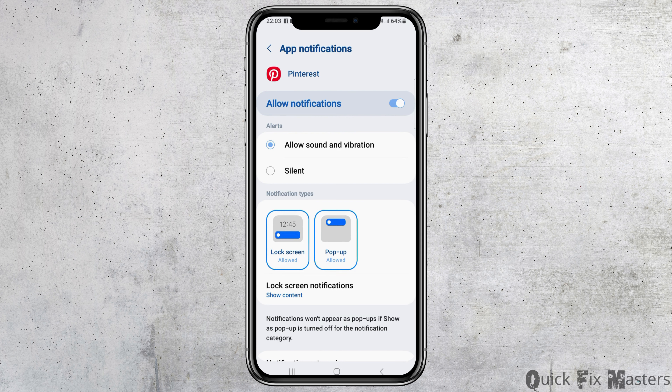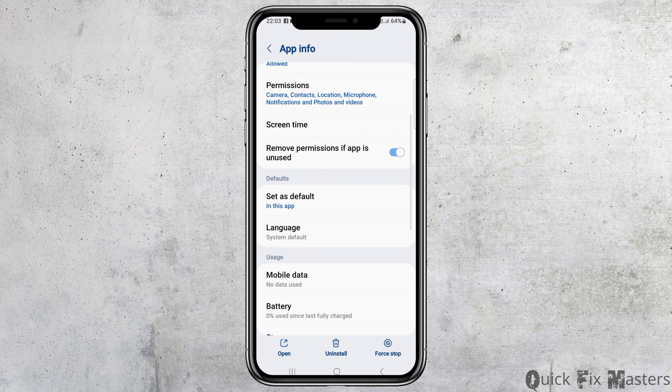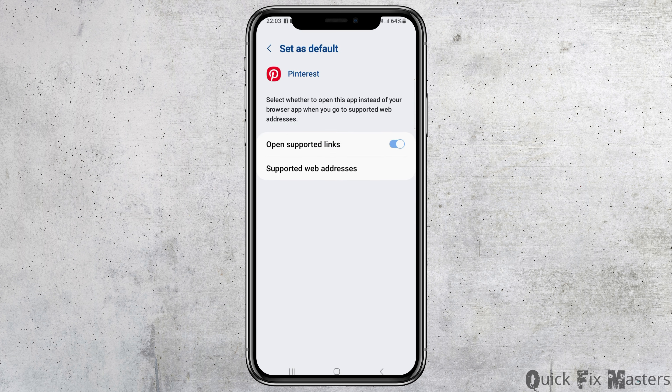You also need to enable Allow Sound and Vibration. After that, you have to go back. Then go to the next option — Set as Default — and tap on Set as Default. After tapping on Set as Default, you need to enable the Open Supported Links.